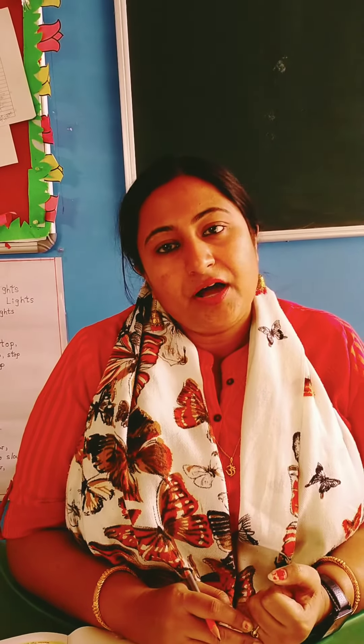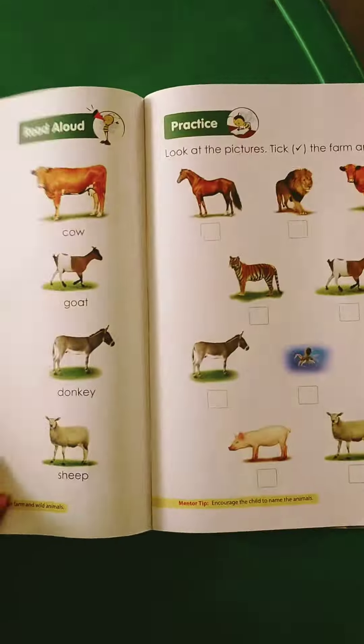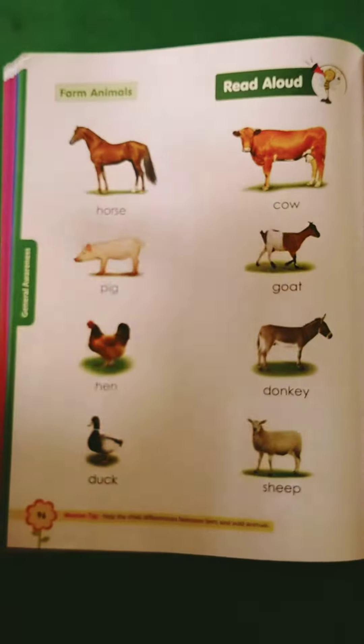Good morning children. Today we are going to learn about some farm animals. Take your book number 5 and open page number 96. Farm animals.